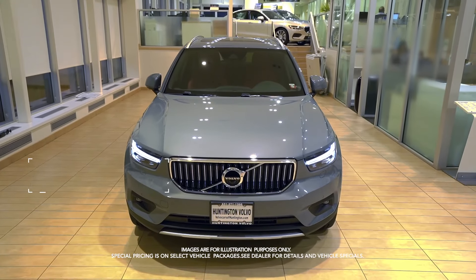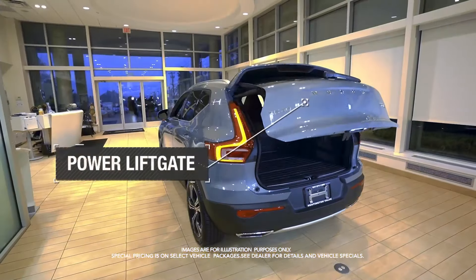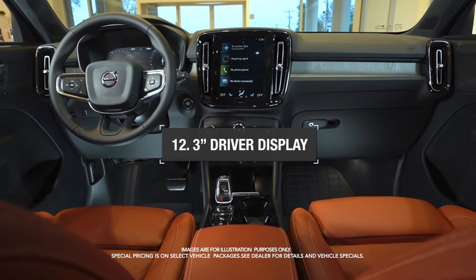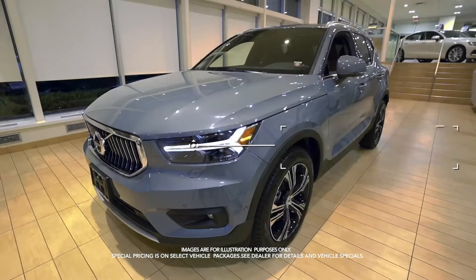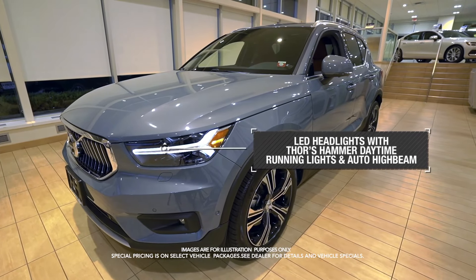Get the new Volvo XC40 with power liftgate, 12.3-inch driver display, smartphone integration, Bluetooth connectivity, and LED headlights with Thor's hammer daytime running lights and auto high beam.